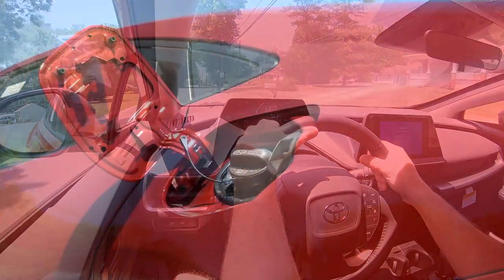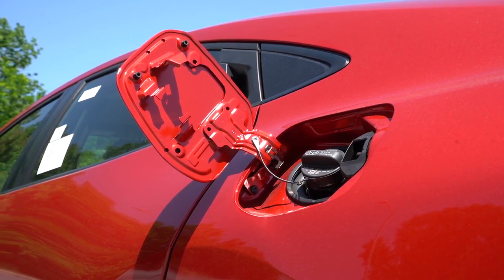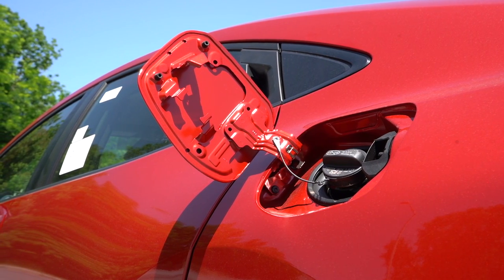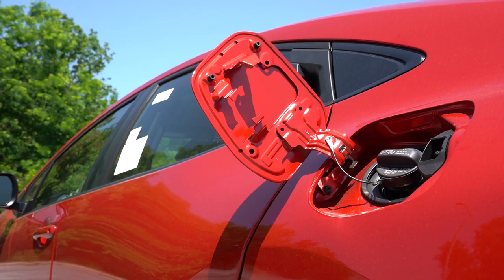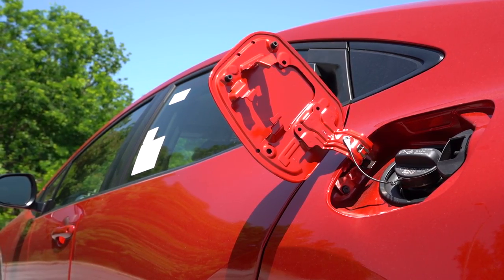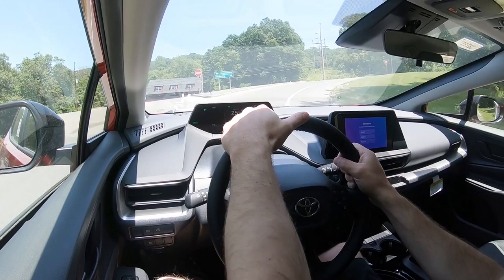Top speed is 115 miles per hour. MPG numbers differ slightly: 57 city, 56 highway for the front-wheel-drive LE; 52 city, 52 highway for the other front-wheel-drive trim levels; and the all-wheel-drive LE gives you 53 city, 54 highway. It takes regular unleaded fuel.